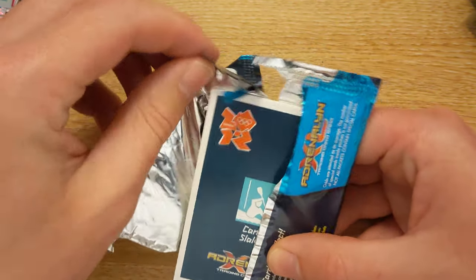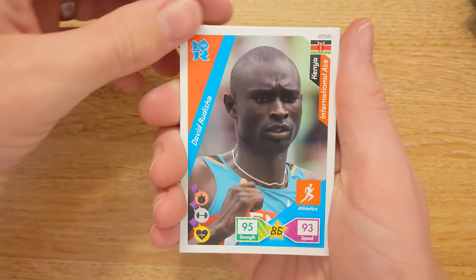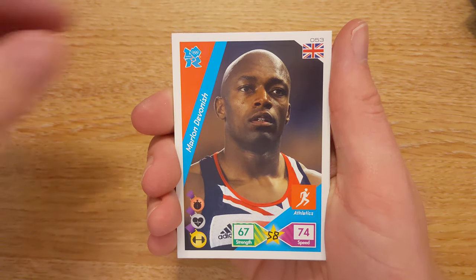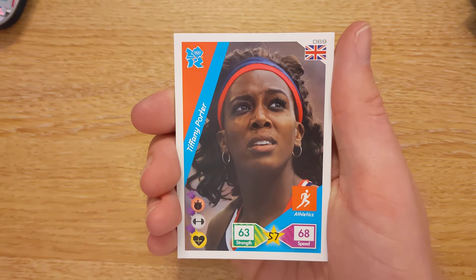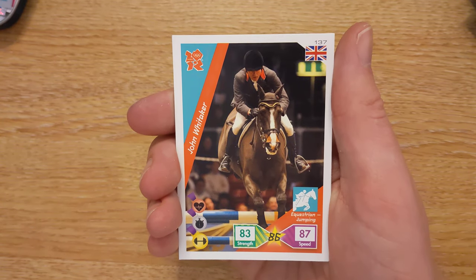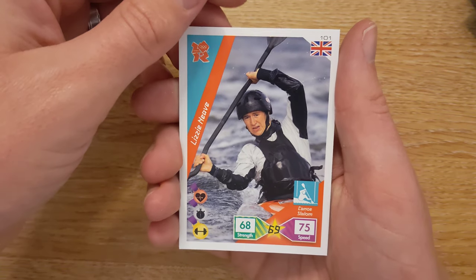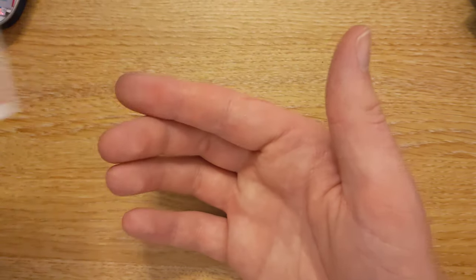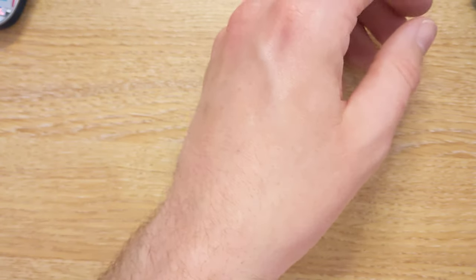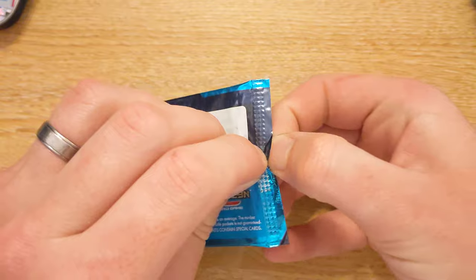I would absolutely lose my stuff if we do get an Anthony Joshua. Marlon Devin, Tiffany Porter, Mark Hunter. We also have a John Whittaker and a Lizzie — I'm not sure if that's Heave or Neve. I do not like the font they've used for these, it's absolutely terrible.